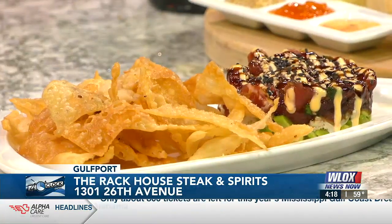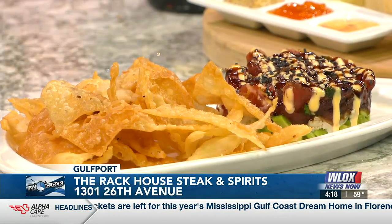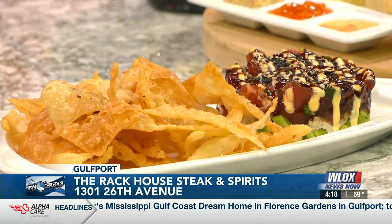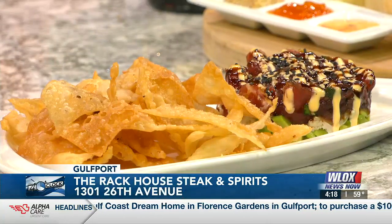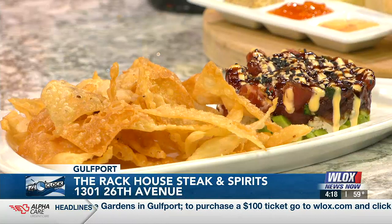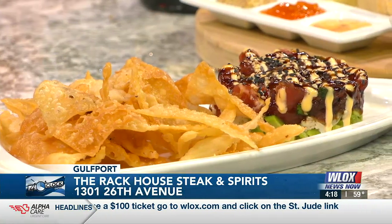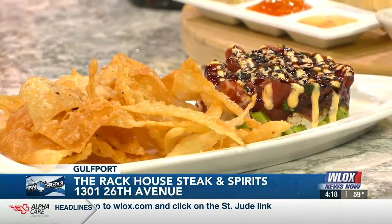Let's start with the dish we're seeing on TV. This is our tuna and crab meat stack. It's a layer of avocado, fresh crab meat, sashimi grade tuna with a poke sauce, sriracha lime mayo, eel sauce, and fresh wonton. That looks delicious. Is that an appetizer? It is, and it's one of the best selling ones.